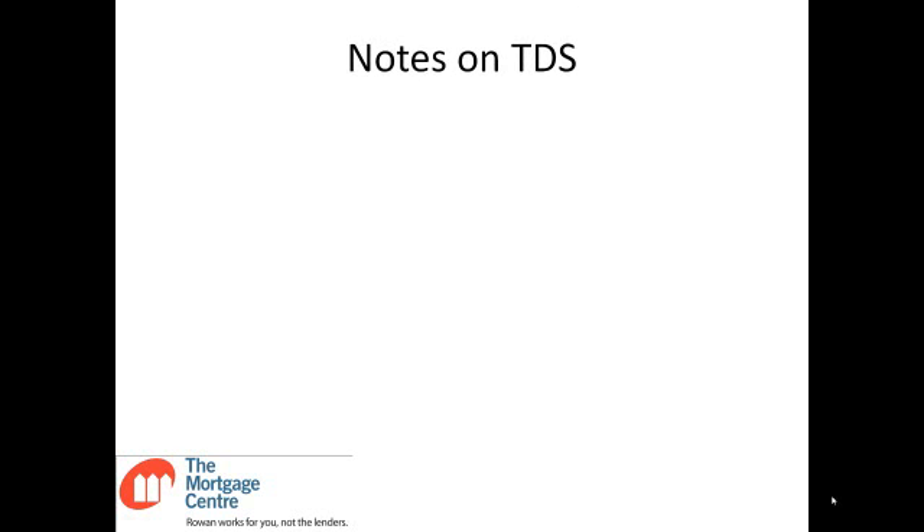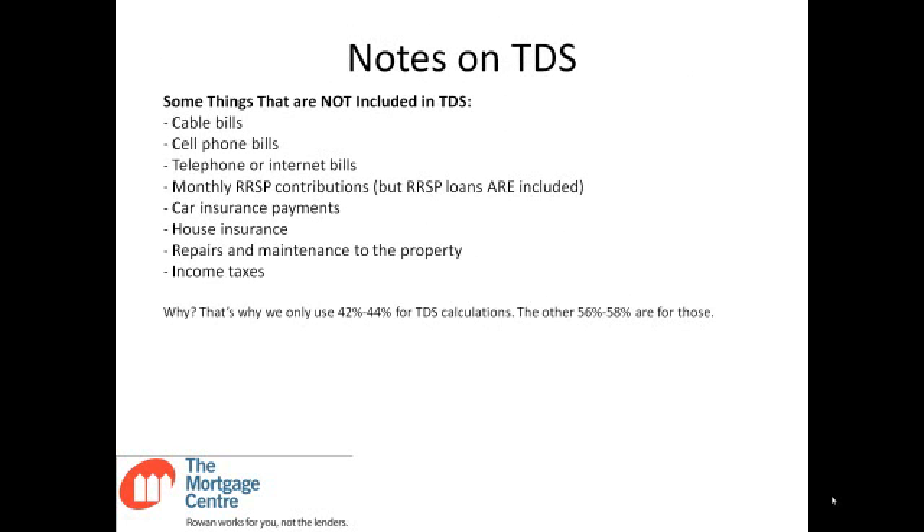A couple of notes on TDS. People often ask: what about my cable bill and my cell phone bill? Those are not included. Cable bills, cell phone bills, telephone or internet bills are not included. Other things not included are monthly RSP contributions, car insurance, house insurance, repairs and maintenance of the property, and income taxes. That's why we only use 42 to 44% of TDS — the other 56 to 58% covers those other expenses that everybody faces.